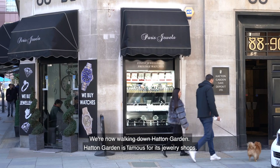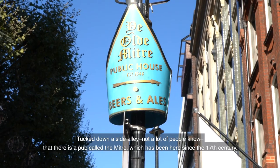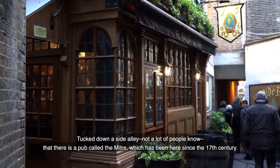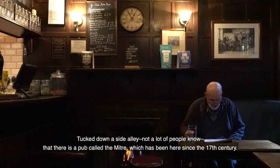We're now walking down Hatton Garden, which is famous for its jewellery shops. Tucked down a side alley — not a lot of people know — there is a pub called the Mitre, which has been here since the 17th century.